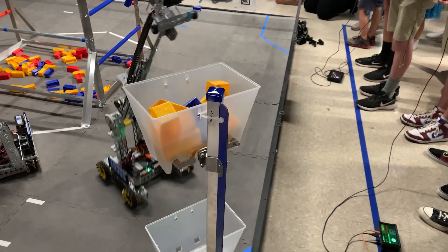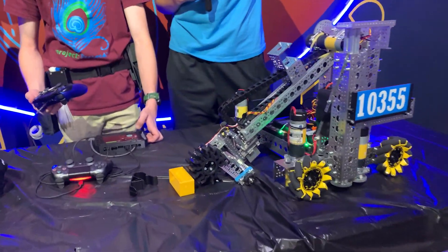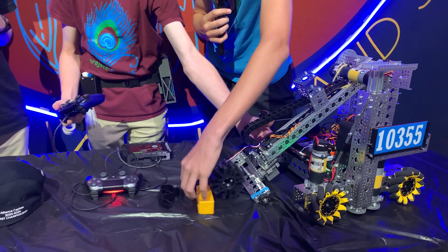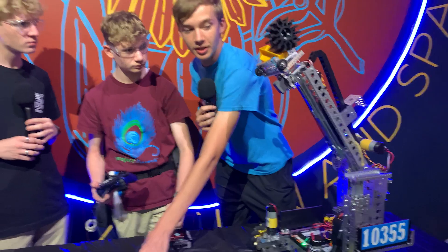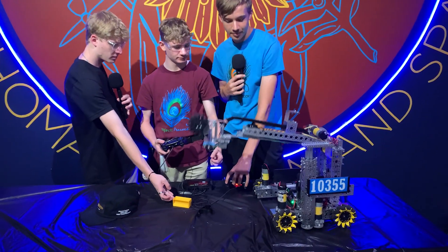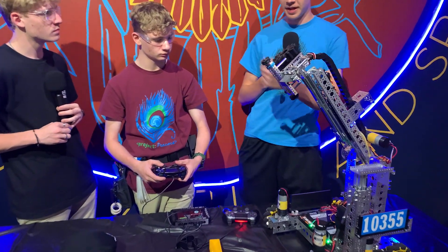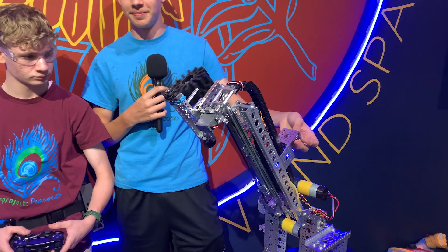That's really impressive. Jackson, do you want to start talking about the scoring? So we have this intake driven by a servo, and the sample goes in and we lift it up. Then we can extend with our slides to reach the high basket. This can also pivot in order to score specimens — we go in to the side and hook it on. We also have the climb for end game.